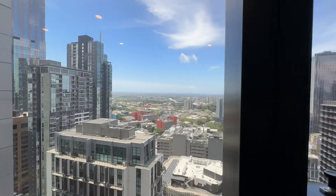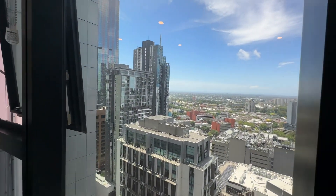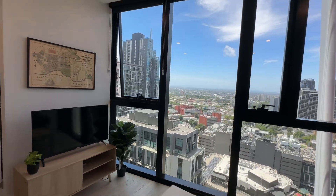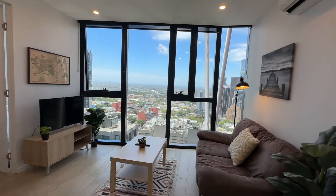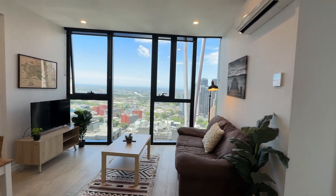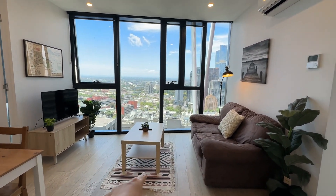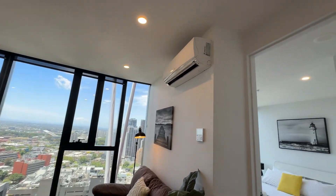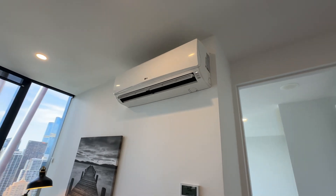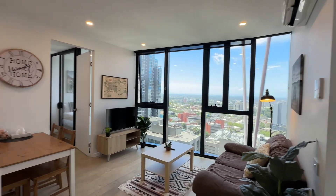Looking out at the city, it's a really nice view. In the living room, you'll only have a coffee table — you'll need to get your own TV, TV unit, and couch. There's also air conditioning here for heating and cooling throughout the whole unit.